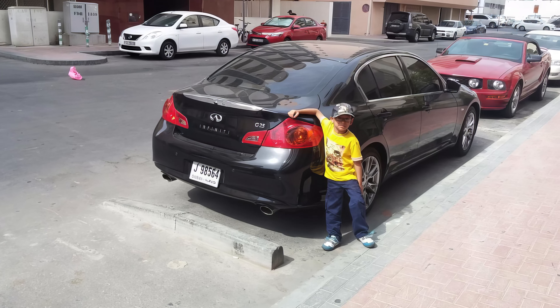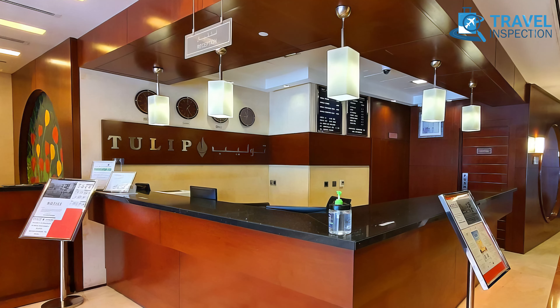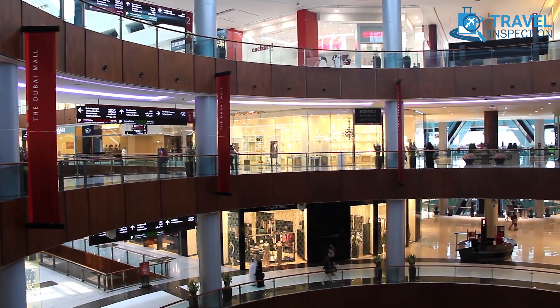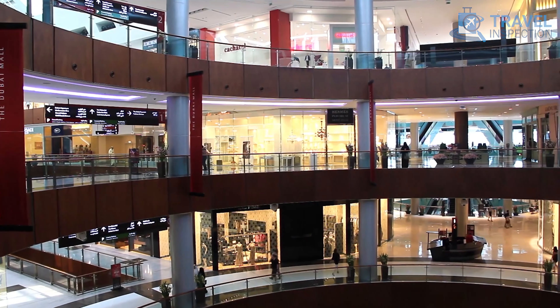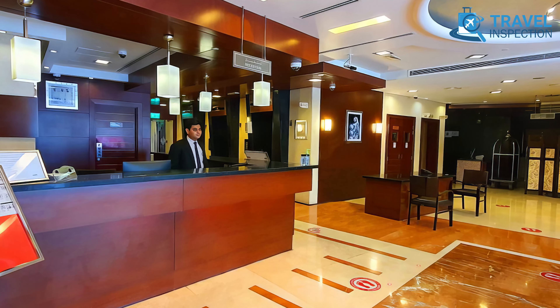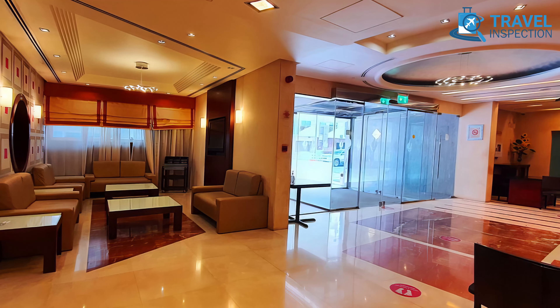They also feature conveniences like free parking, a 24-hour front desk, and concierge services. With nearby bazaars, malls, and local restaurants, there's no shortage of things to do. Guests regard Tulip Hotel Apartments as a cost-effective, convenient base for travelers looking to experience Dubai's charm without the high price tag.